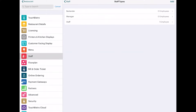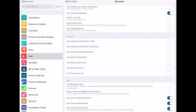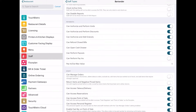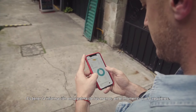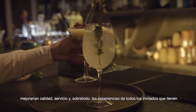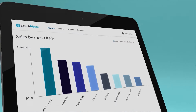Touch Bistro also comes with employee management software which allows you to include unlimited numbers of profiles for different employees on your account. All employees can manage the seating of customers and ring them up without paying for each profile. You can assign roles to your employees within the software, and it also comes with an in-app messaging feature, a built-in time clock, and scheduling integration.